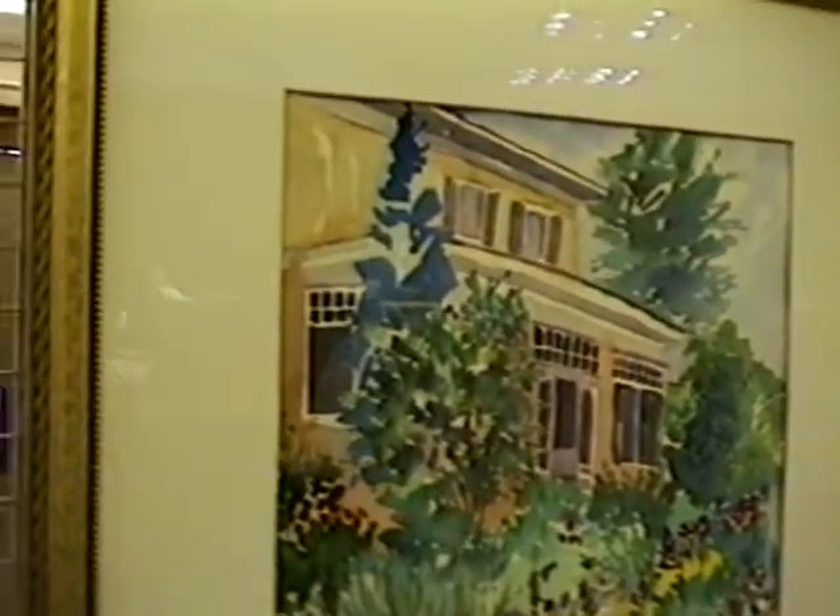My husband actually named this one — I thought it was a very clever name. He said it reminded him of something in Louisiana, down south. It looked like a place where, if you were out in the hot sun, you'd want to go in and just take respite. It looks like New Orleans to me. Maybe so — I haven't been down there much, so I wasn't sure.